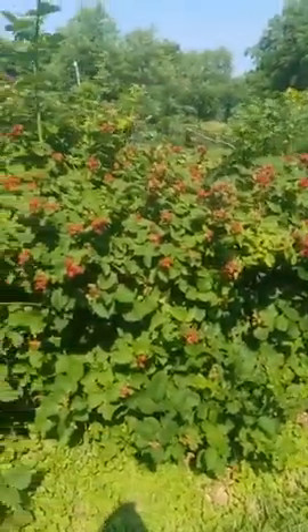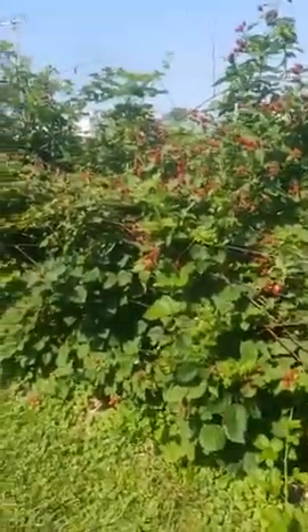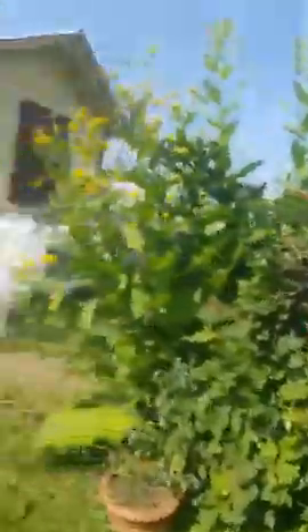Here's a super productive area of our blackberries. You can see just from this one section we're going to be getting gallons and gallons of them — so many. I'm super excited for that.